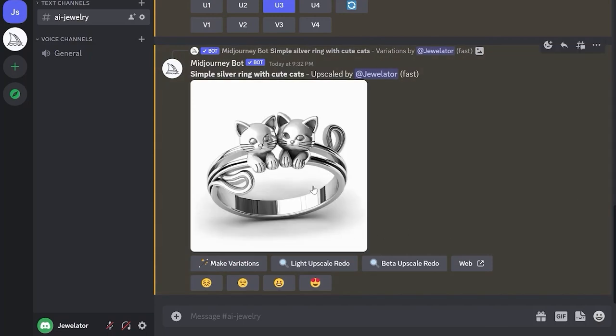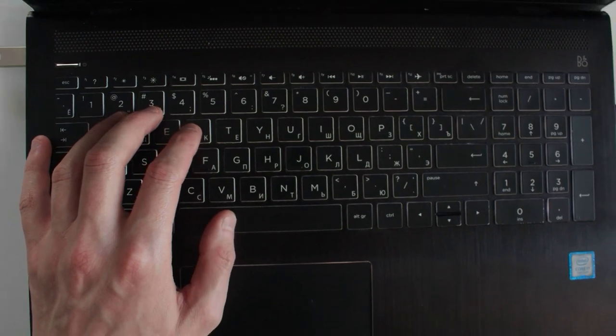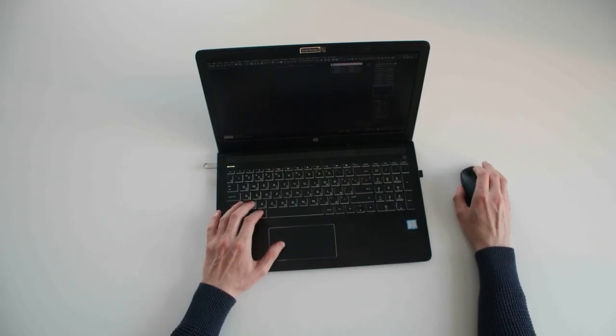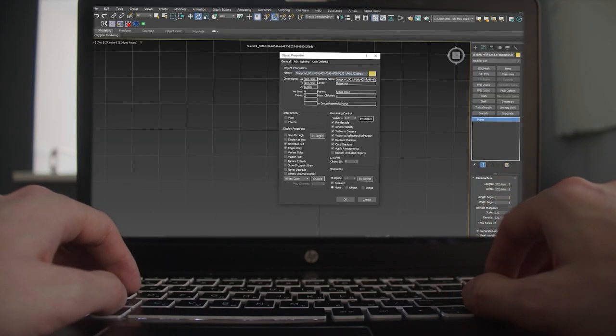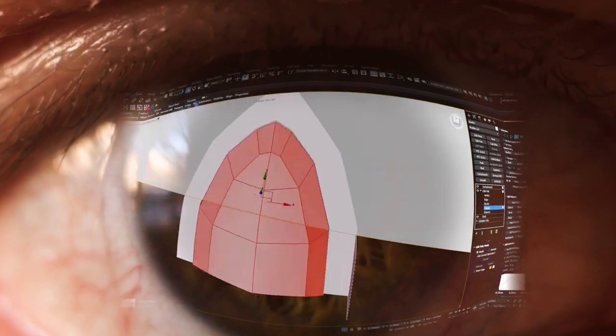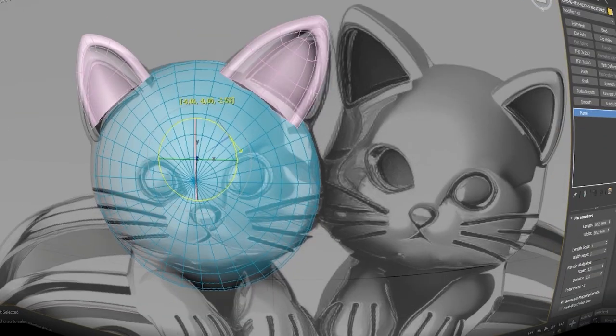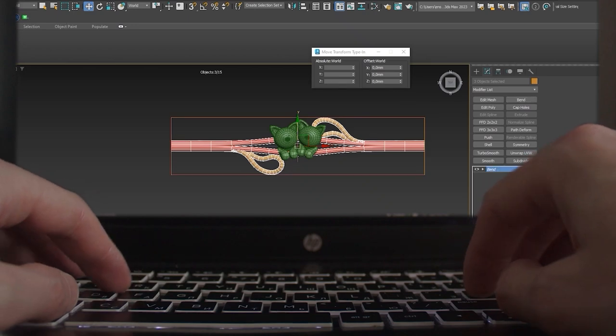Then we moved on to the 3D modeling stage. We launched a program for 3D modeling and uploaded a picture with a sketch of the ring. To make the 3D model suitable for jewelry production, it is necessary to correctly set the thicknesses in the 3D model. The final result depends on this.